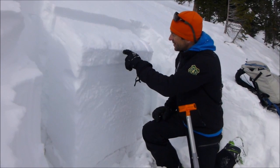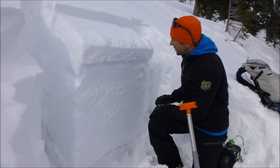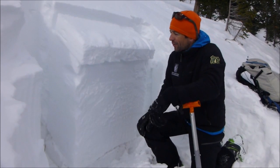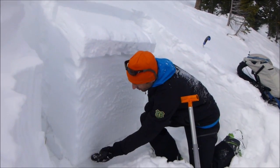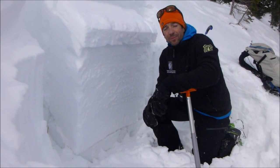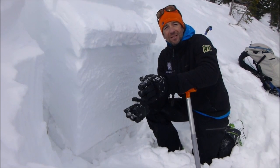We have a little bit more of this kind of dense wind slab near the surface, sitting on some lower density snow. We got an ECT to propagate with fairly low force. And then we have this new snow/old snow interface down near the ground, and that's given us some mixed results in stability tests.